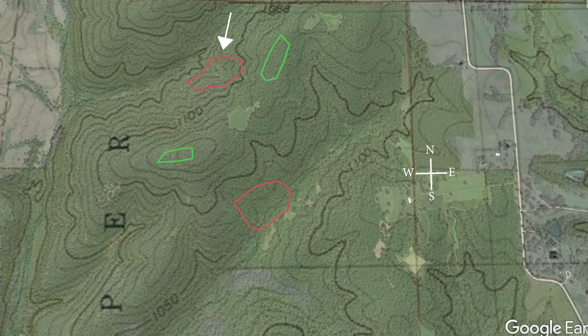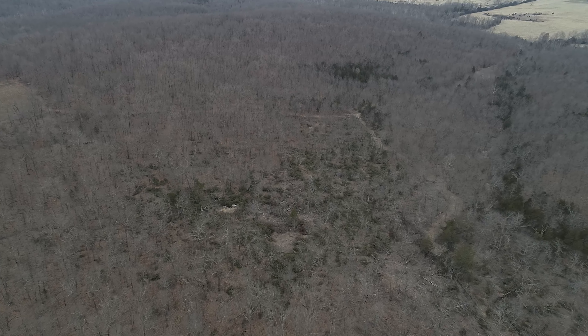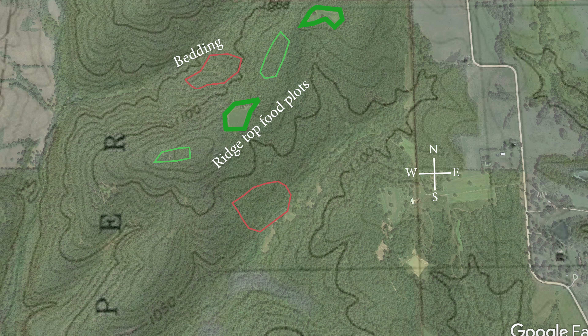This next section is the North central part of our farm — the far North section of our TSI project. This is probably about six to seven acres, and again this was another really dense cedar thicket and dense hickory thicket. I like this timber stand area a lot. If you look at the map, there are four of our main food plots, including those two new ones just up the ridge from that. So that's going to be an ideal bedding area for our deer.